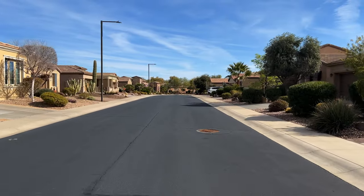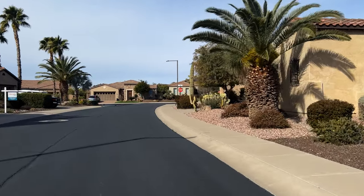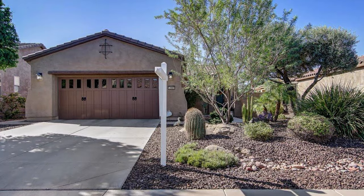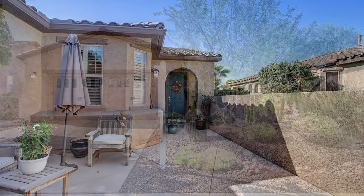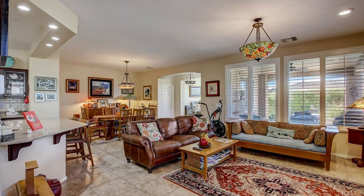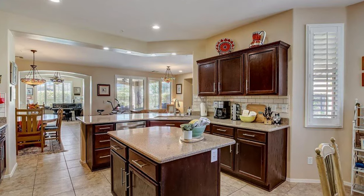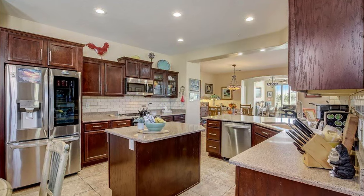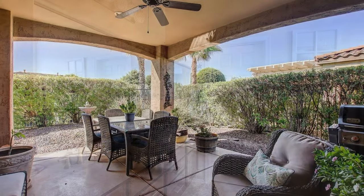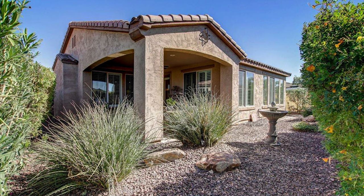Home number one is located just a few blocks away from the Kiva Club. This property is listed at $500,000. It is 1,656 square feet, two bedrooms, two bathrooms, and a den, built in 2006. Out front there's a very nice courtyard sitting area. Inside, all the windows feature wooden shutters. The kitchen has quartz countertops, beautiful backsplash, staggered cabinets, and stainless steel appliances. The master bathroom has double sinks, a stand-up shower, and a separate toilet room. Out back there's a covered patio with a natural plant wall surrounding the home.